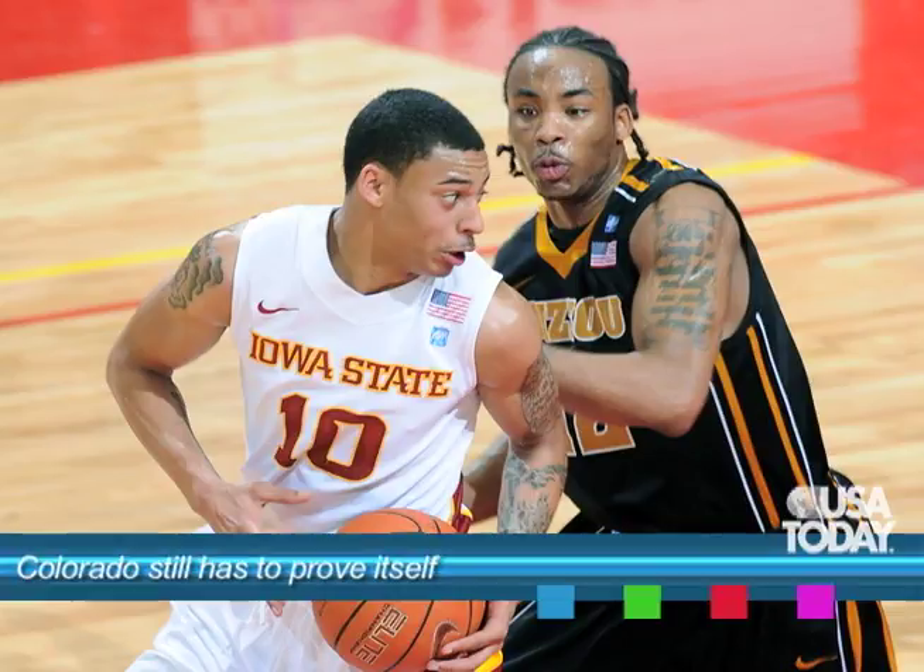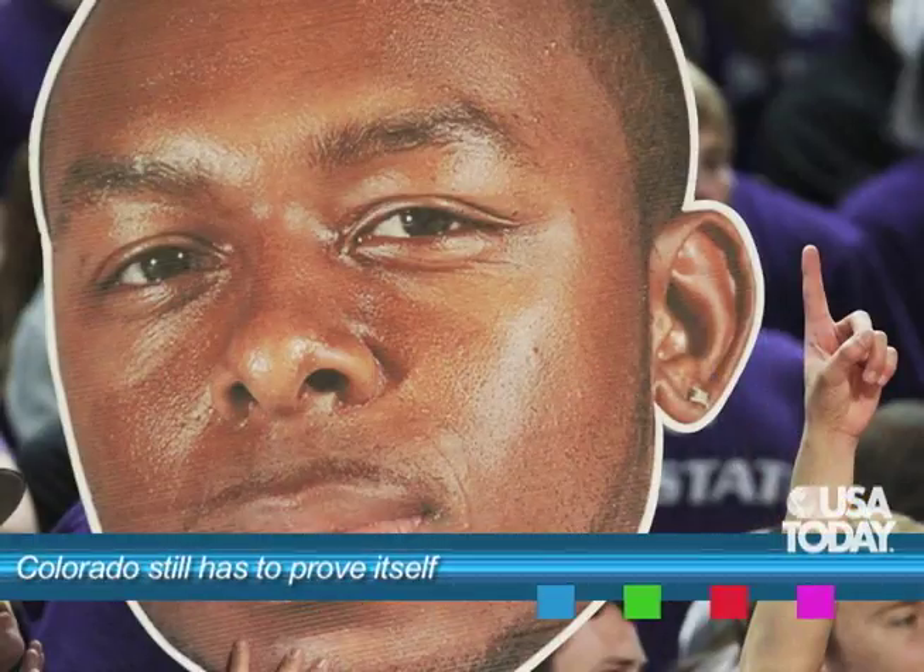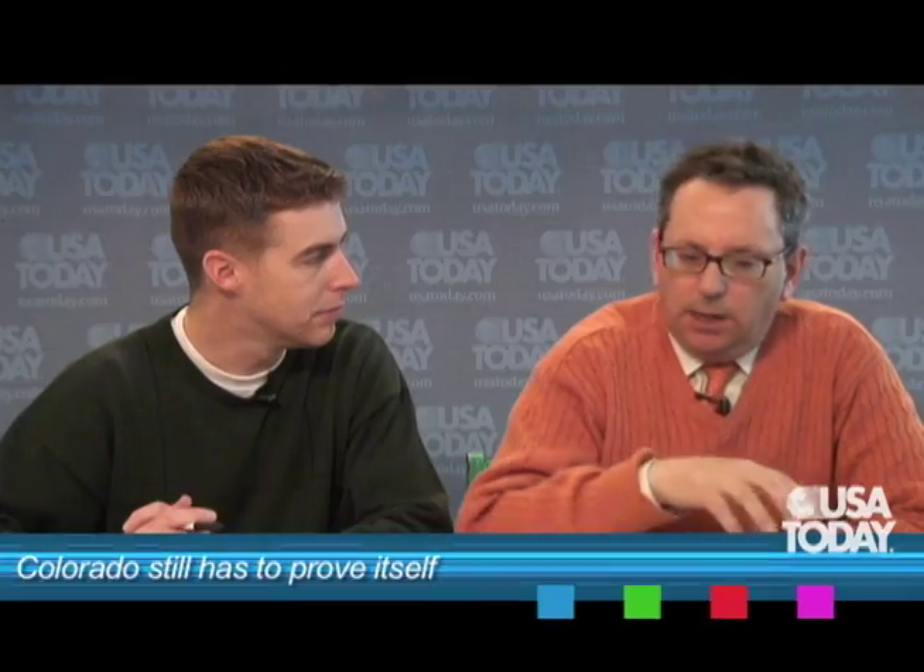Can they play their way in? Sure. If they beat Iowa State in the first round of the Big 12 tournament, then they get Kansas State. If they beat K-State, I think they get in. Whatever happens to Colorado will not be a surprise.